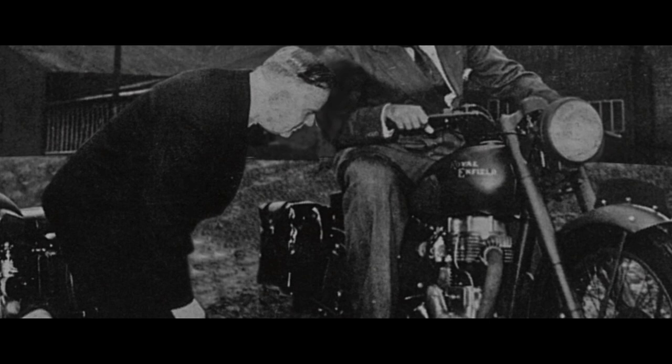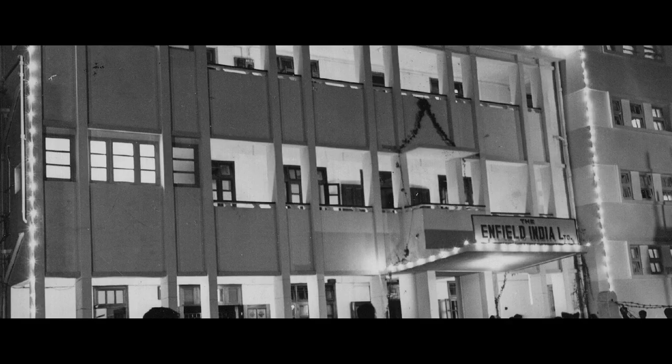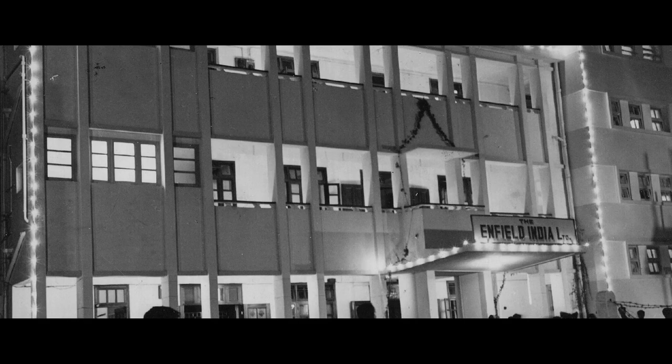Unsurprisingly, this impressive new Bullet sped into full production shortly after. In 1953, when the Indian Army wanted motorcycles for their work, there was only one choice. Madras Motors bought 750 Bullets, proven champions of the very harshest environments. Two years later, Madras Motors had a license to manufacture the Bullet. Enfield India Limited was established.